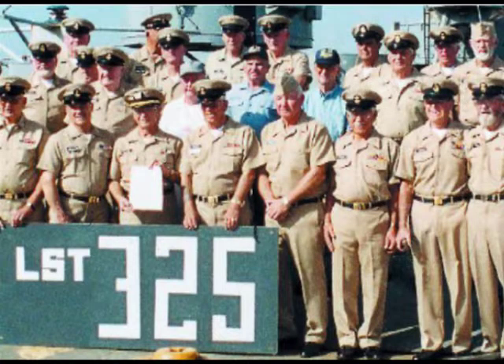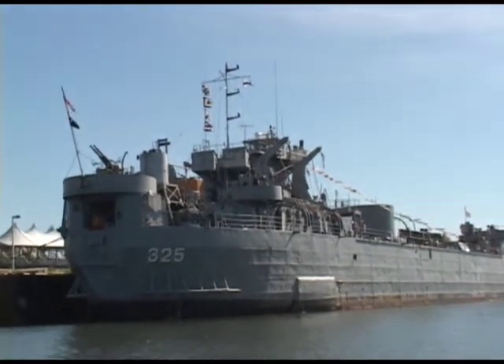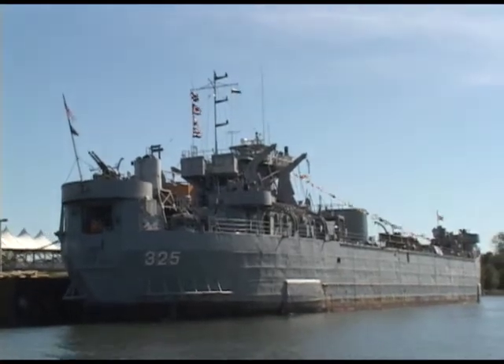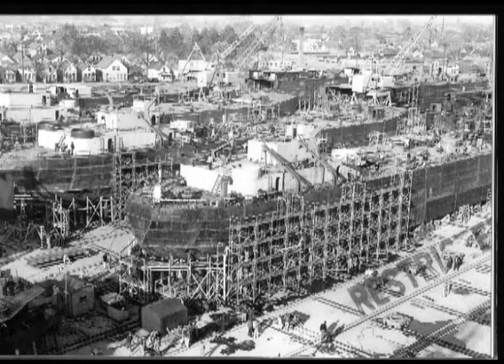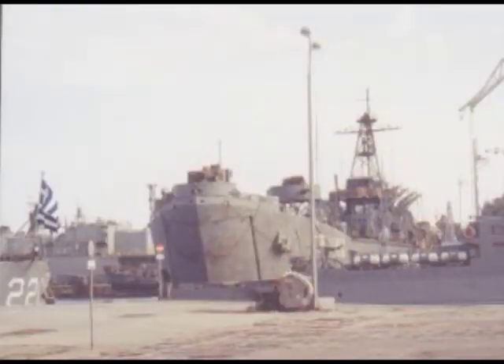The old veterans formed the USS Ship Memorial, Inc., whose mission was to save and restore an LSC. In 2000, the LSC 325 was acquired by USS Ship Memorial, Inc. Originally, they set out to acquire the LSC 391, which was built in Evansville. After much strenuous work to get a lava pass allowing them to bring it home, they returned to Greece only to find the 391 stripped and far beyond repair. The group then decided to recover the LSC 325, which was sitting at dock in the shipyards.